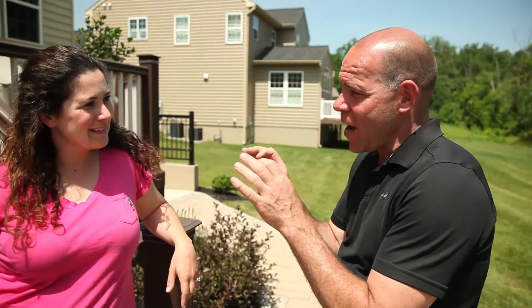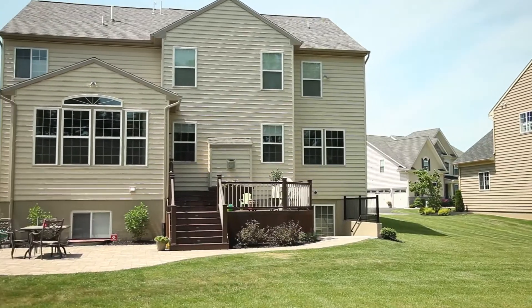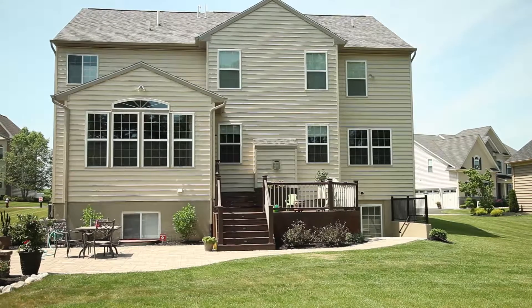We're here with a homeowner from the neighborhood, Maria. You're taking the time with us — I appreciate that. You had Dream Decks out to complement your patio design, so if you could share with me how it was to work with Rich on putting that design together.